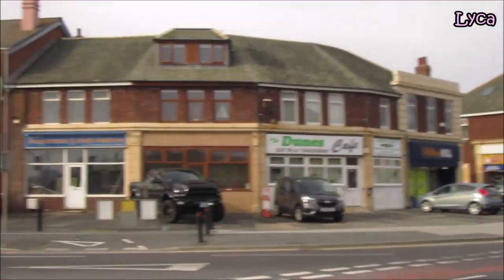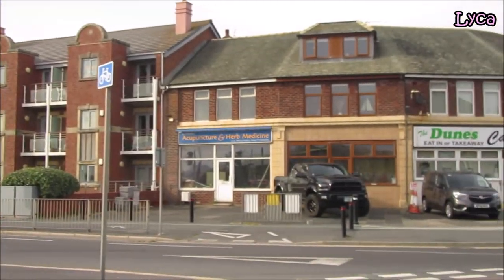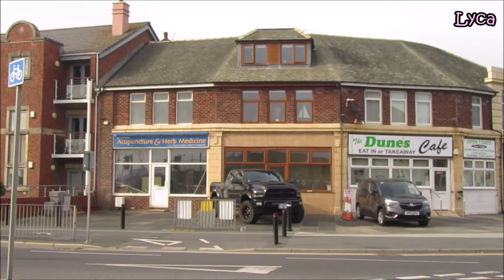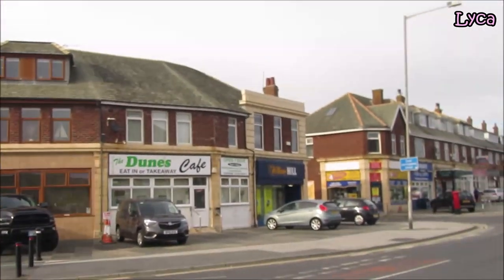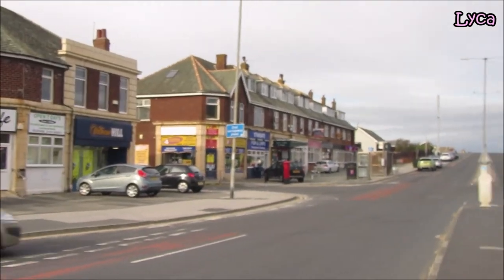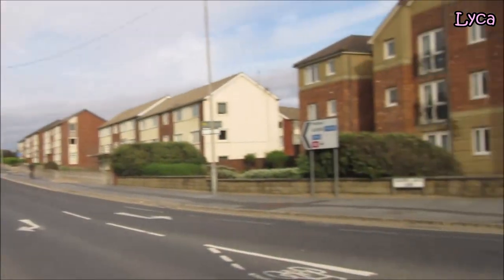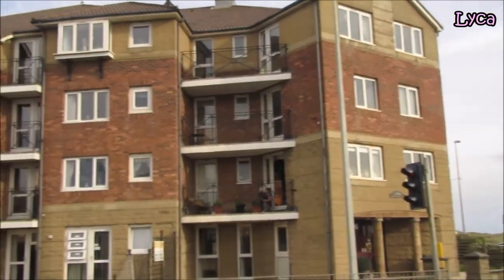We've got some apartments on the left and a few shops — Acupuncture and Herb Medicine, June's Takeaway, that's been there for a while, and William Hill. On the right side we've got some apartments; that is Lemon Tree Court.